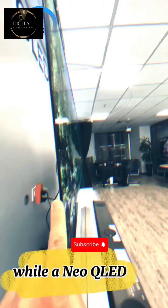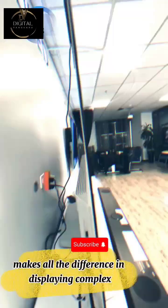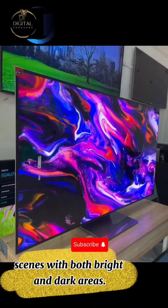Think of it like a light switch. A regular QLED might have a hundred switches for a wall, while a Neo QLED has one thousand. That extra control makes all the difference in displaying complex scenes with both bright and dark areas.